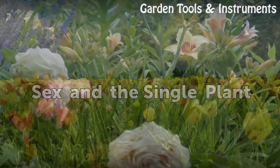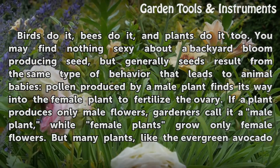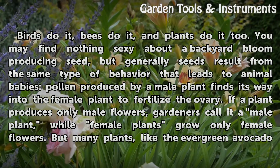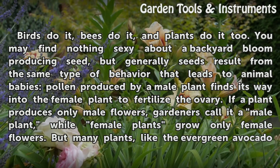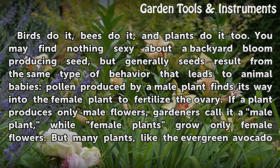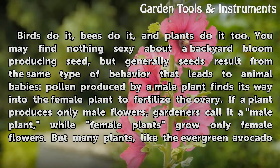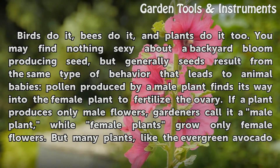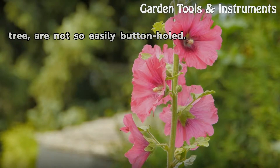Sex in a single plant: birds do it, bees do it, and plants do it too. You may find nothing sexy about a backyard bloom producing seed, but generally seeds result from the same type of behavior that leads to animal babies. Pollen produced by a male plant finds its way into the female plant to fertilize the ovary. If a plant produces only male flowers, gardeners call it a male plant, while female plants grow only female flowers. But many plants, like the evergreen avocado tree, are not so easily pigeonholed.